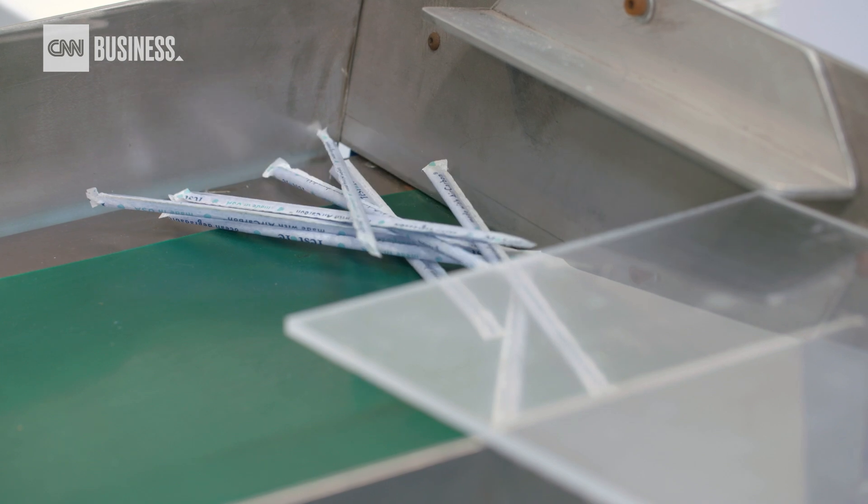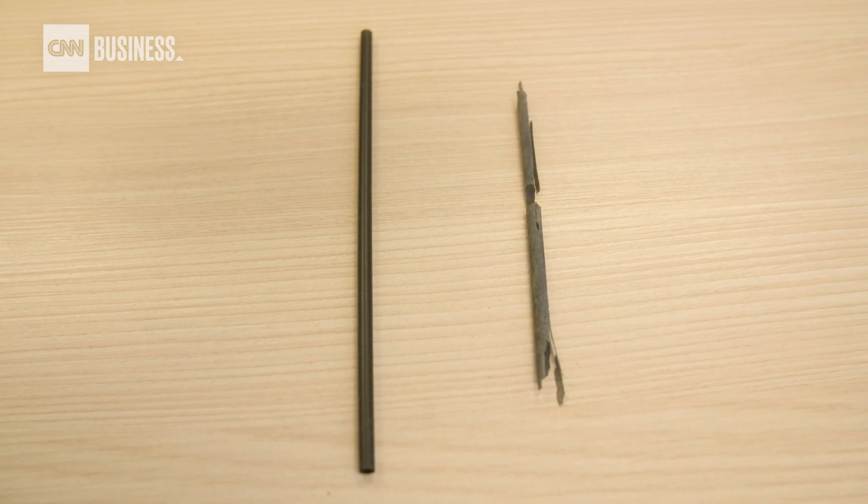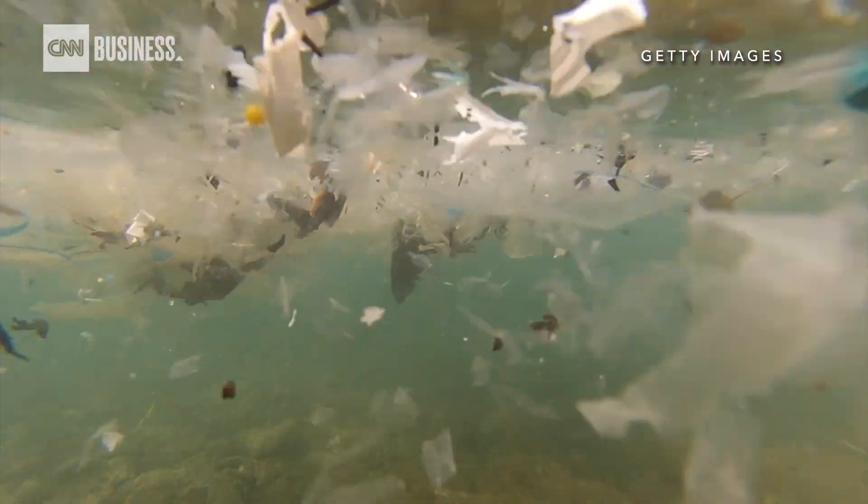And because air carbon is natural, it degrades in the ocean in about a year. Plastic? It can take hundreds of years. It kind of solves two problems — both the plastic pollution problem and also climate change.